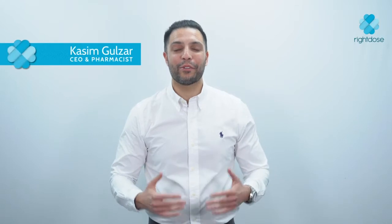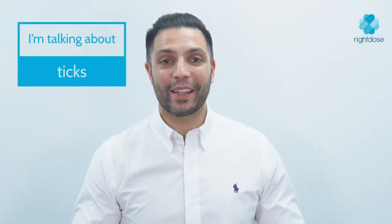Hi, I'm Kasim, your resident right-dose pharmacist. Now that lockdown is easing, we have the ability to explore more of our stunning countryside. However, there's one pesky critter we have to be careful of, and I'm not talking about midges. I'm talking about ticks.